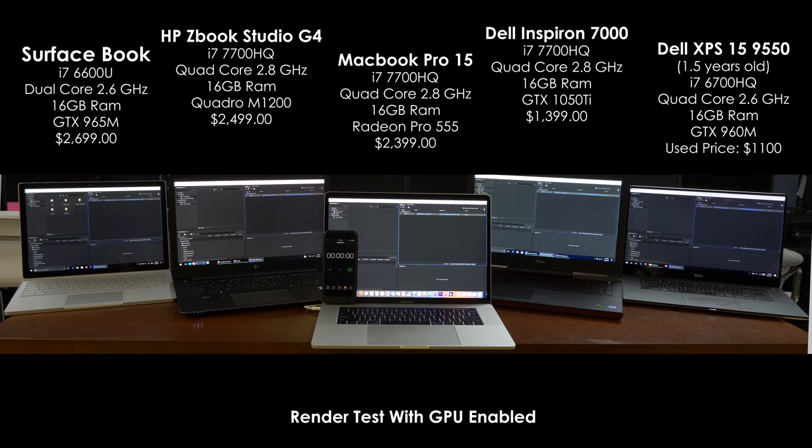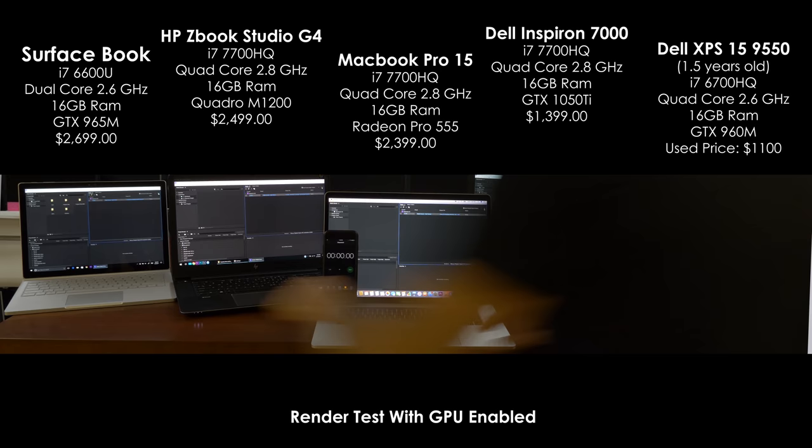Now that you know the laptops, let me show you what I actually did to compare the rendering speed of each of these computers. I grabbed the exact same Adobe Premiere file, put it on all the laptops, got the newest Adobe Premiere, and queued each of them up with the exact same specs in Media Encoder. I chose this project because it has a range of different footage shot on different cameras — shot in 1080, some in slow-mo, some in 4K — with tons of different effects used in the timeline.